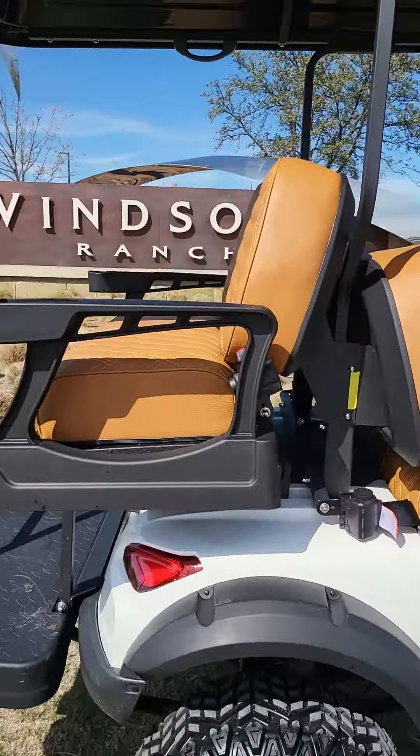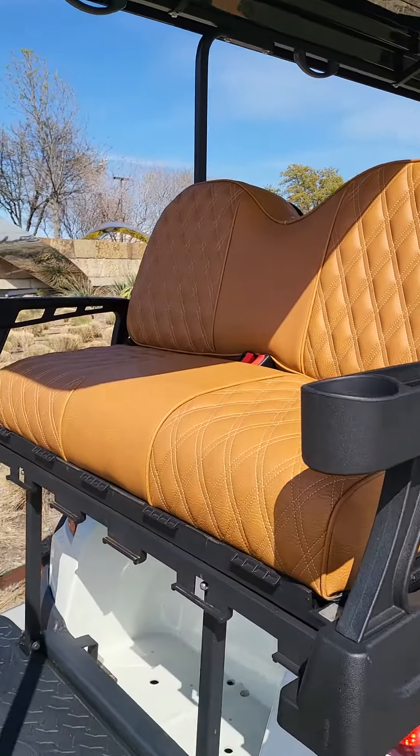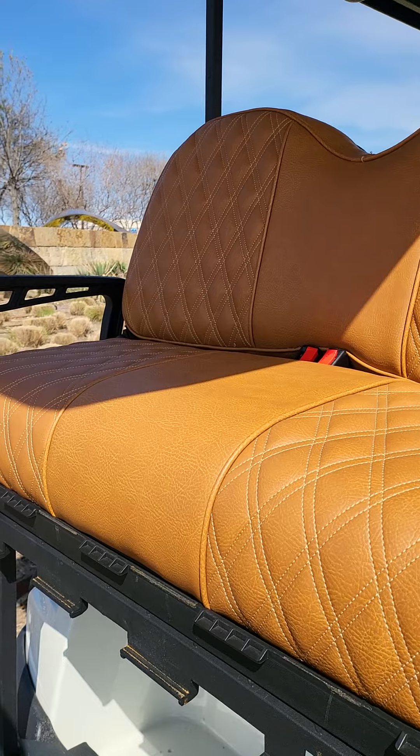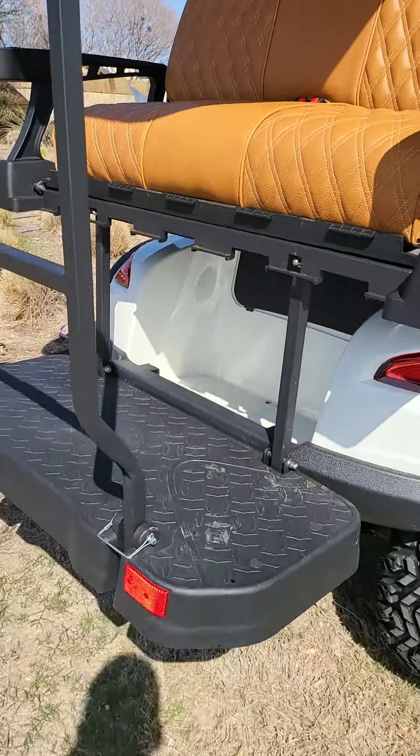These seats have been upgraded — this is a set of seats from a company called Lazy Life. Pretty awesome because you've got four inches of extra space right here, storage on the bottom, and a kick-out footrest.